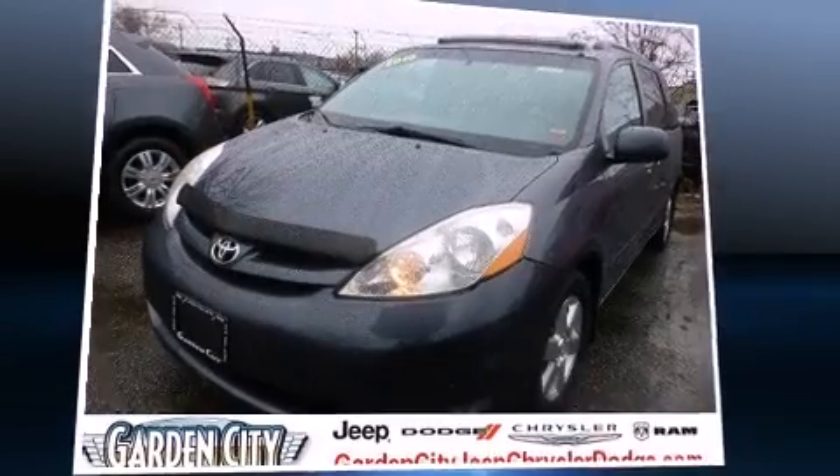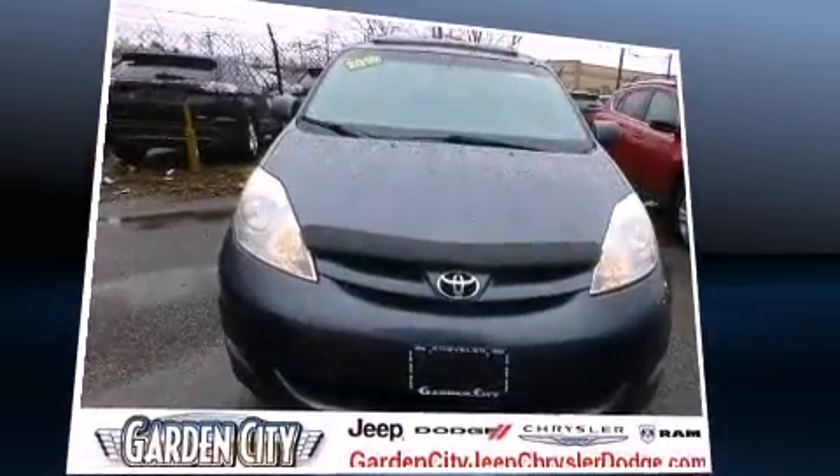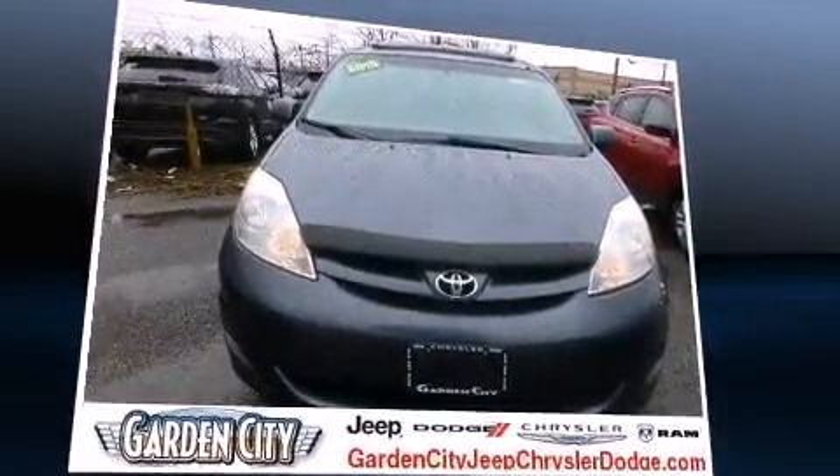Sensibility and practicality define the 2010 Toyota Sienna. It features an automatic transmission, front-wheel drive, and a 3.5-liter six-cylinder engine.